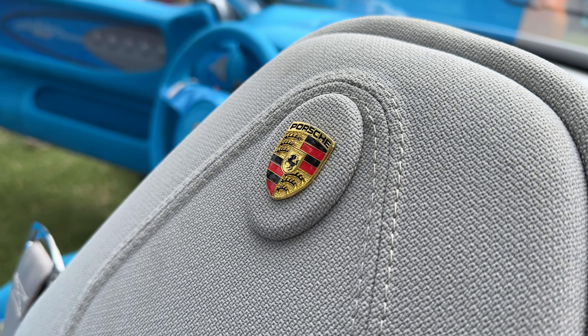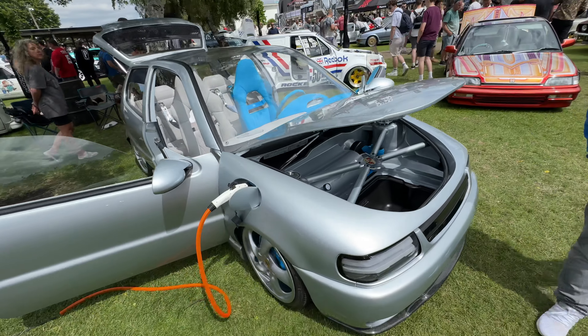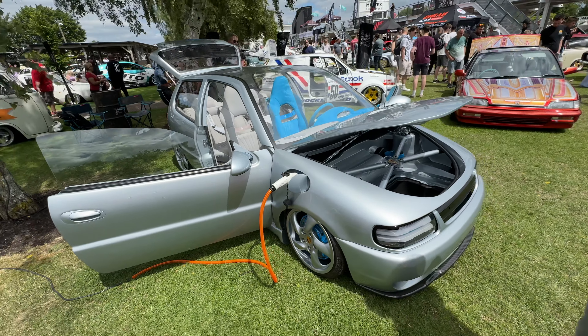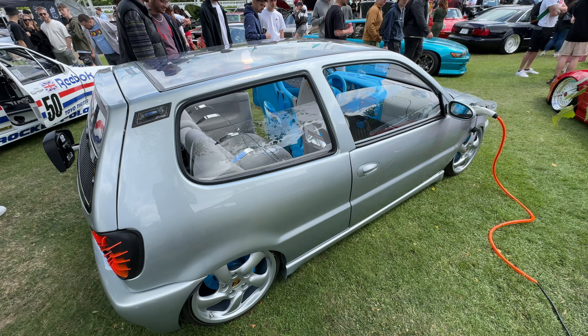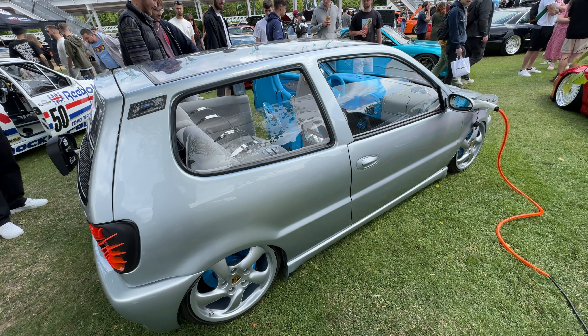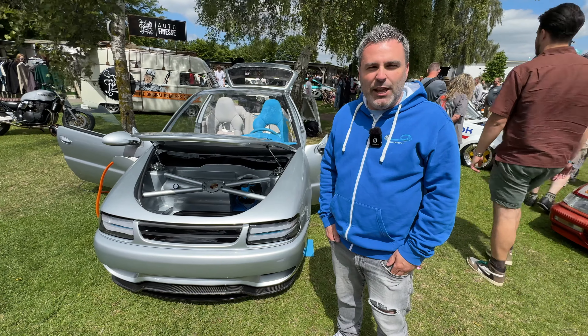When Julien says 'concept,' this looks like an OEM concept car for the Geneva show or the New York Auto Show, but actually they made it all themselves. Yeah, we built it over the last 10 years with friends. It was not done in a professional way — it was only our hobby, and we made it for fun and also as a tribute.